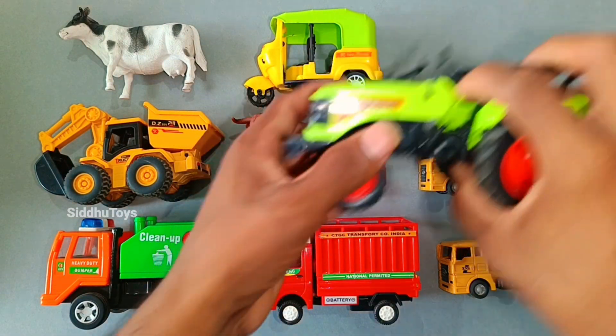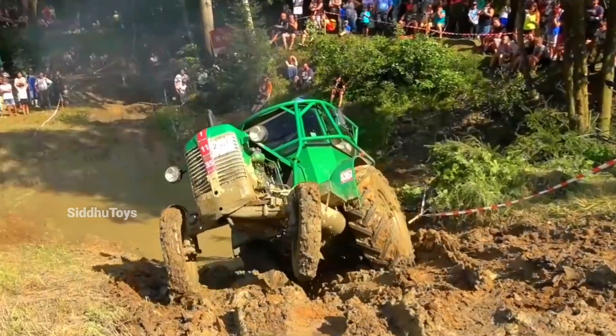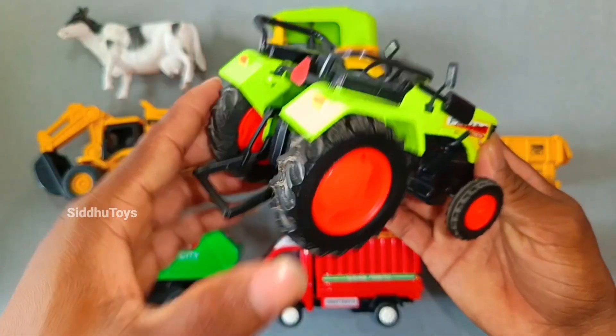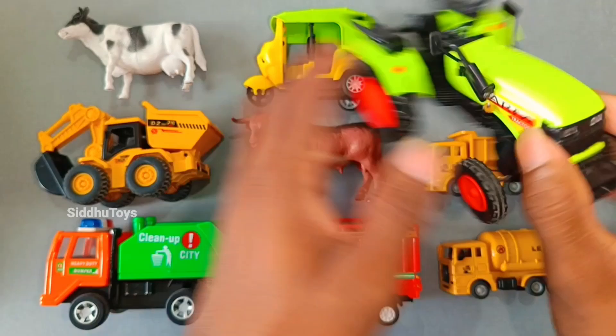This is our tractor — green color tractor. Wow, this is very beautiful. Very nice.